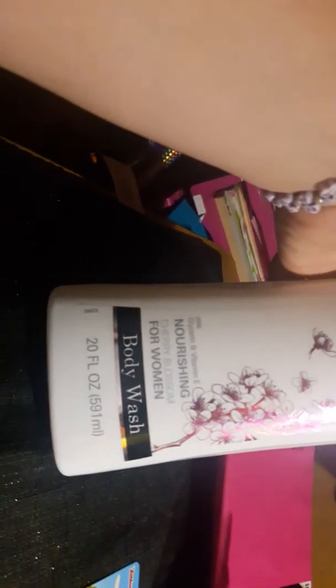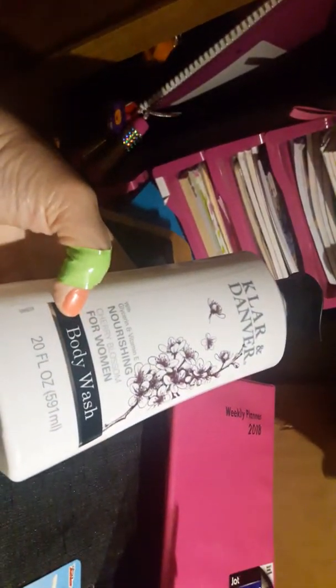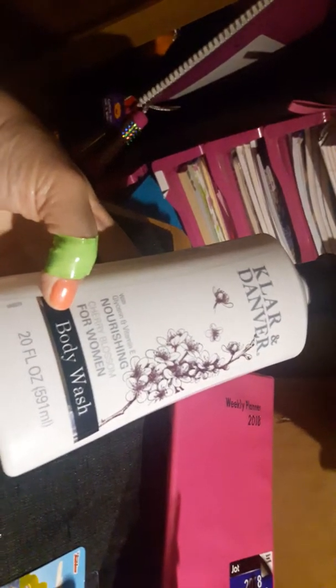Then I got this Clar and Danver body wash. It comes with a pump on top and it's Cherry Blossom for women — a 20 fluid ounce. I like their hand stuff so I figured I'd try their body wash.